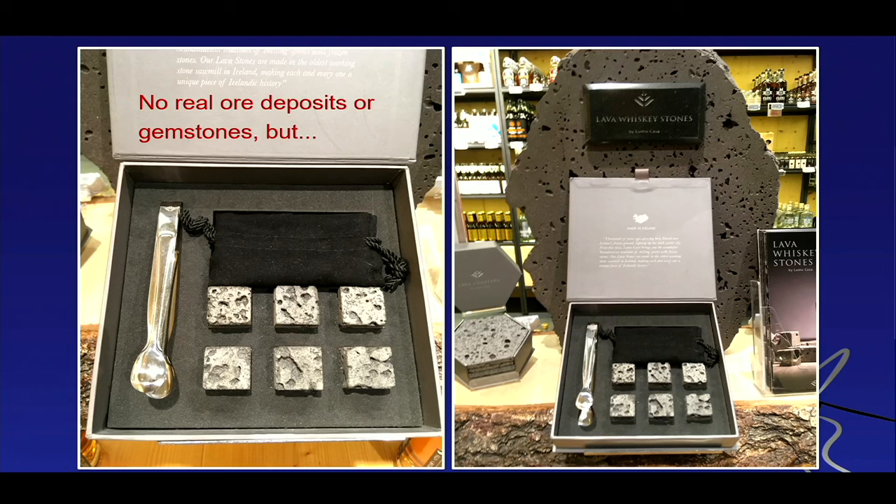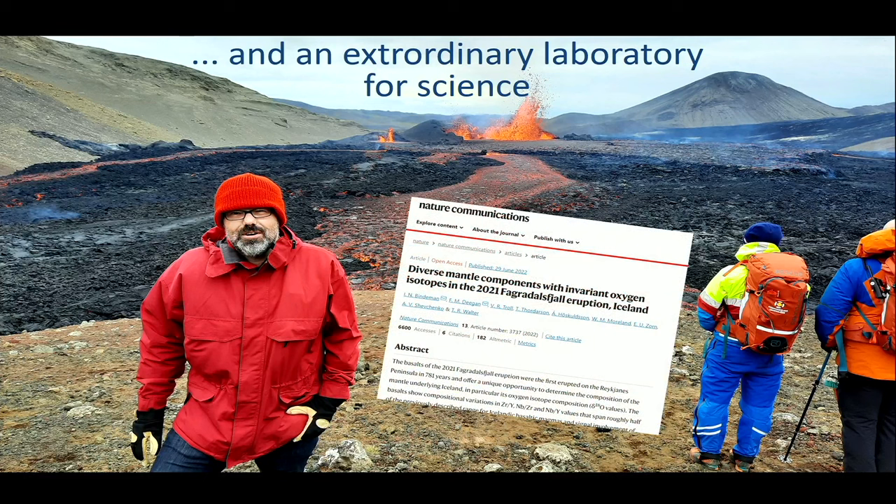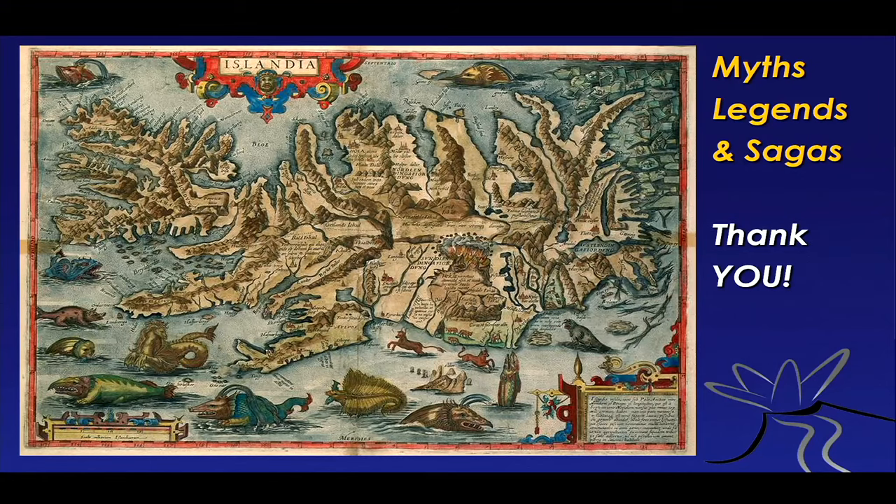Iceland has extraordinary landforms, extraordinary life forms, and is a beautiful natural laboratory for scientists studying eruptions, how the earth works, and how the Earth may have even started to build continental crust. Iceland also gave rise to a whole wealth of myth, legend, and sagas — all of them somehow connecting to volcanoes.